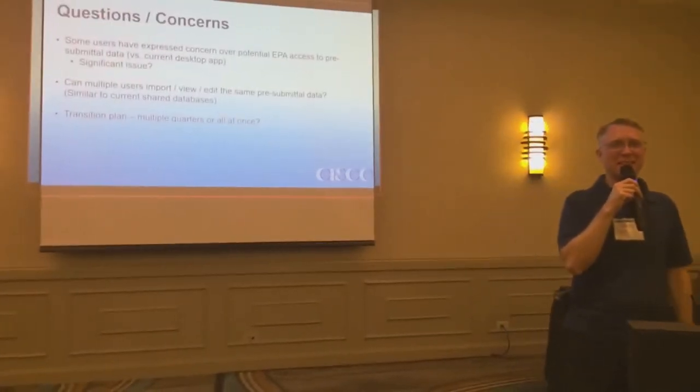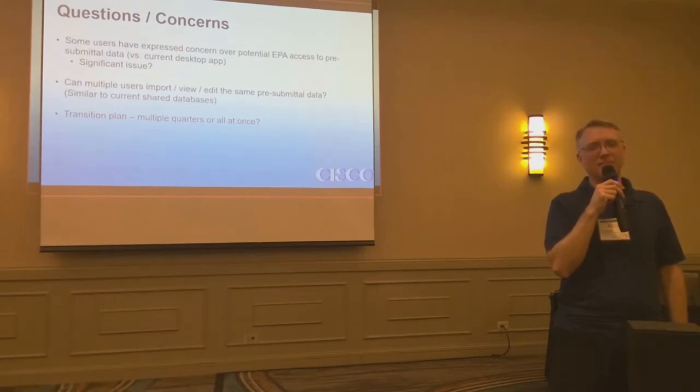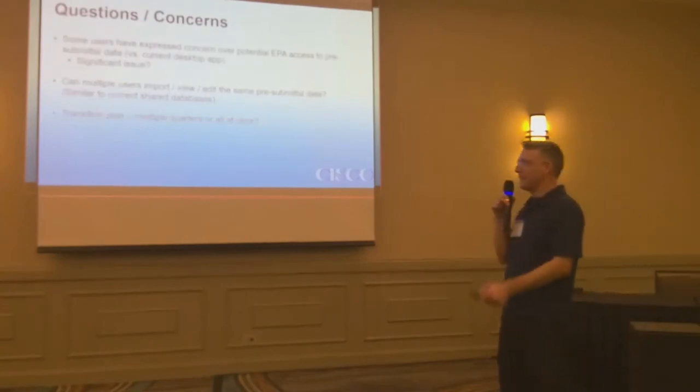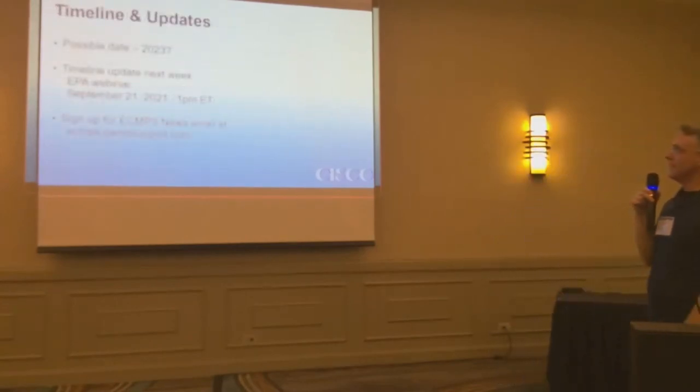Brian is saying the last he heard from EPA, they are switching everyone to the new system in 2023 Q1 with no transition period. Possible date: 2023.